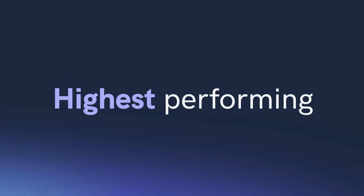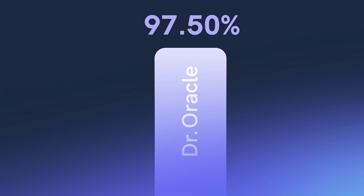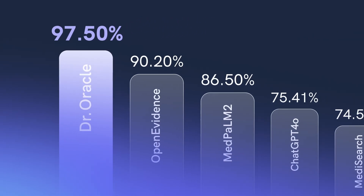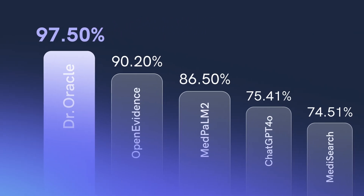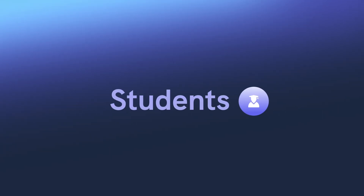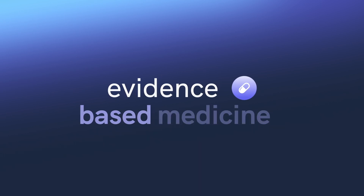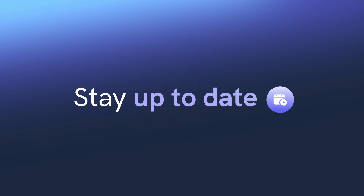Dr. Oracle is the highest performing medical AI in the world. Our AI holds the world record for the top score on the United States Medical Licensing Exam. Join the thousands of students and professionals who have discovered the most efficient way to master evidence-based medicine, and stay up to date for the rest of your career.